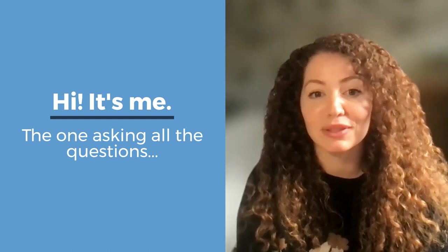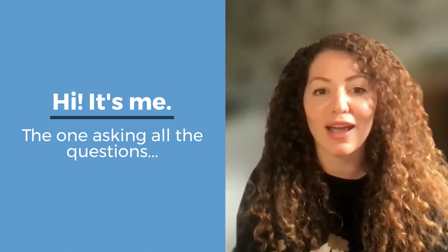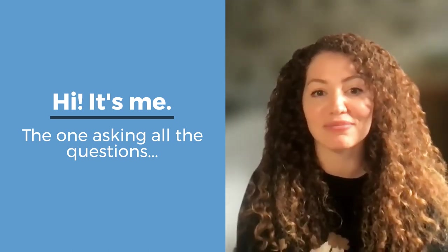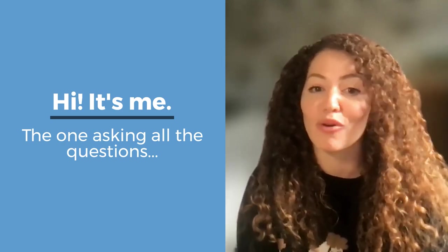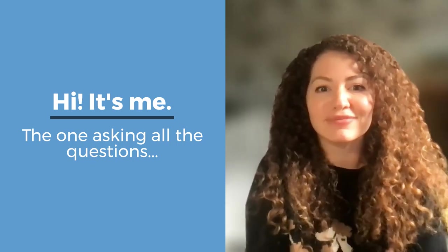I thought it might be worthwhile to just video the call that I have with Chelsea, asking about it and letting you all see behind the screen and what those answers are. I hope you like it. Thanks for staying tuned. And as always, give me any feedback of what you'd like to see next, or see more of, or if you even want to see it at all.